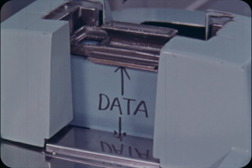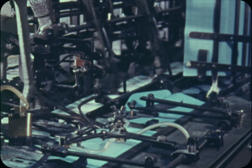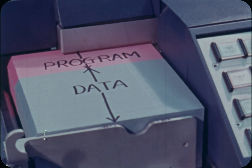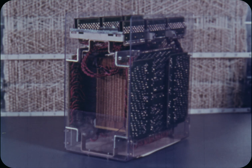Input. Output. That's all we can actually see. Let's try again. Input: first, the program — the series of instructions is entered. Then the payroll facts: previously prepared time cards, one for each employee. Both the program and payroll facts go into the memory of the computer.